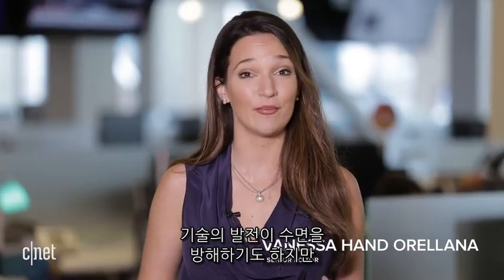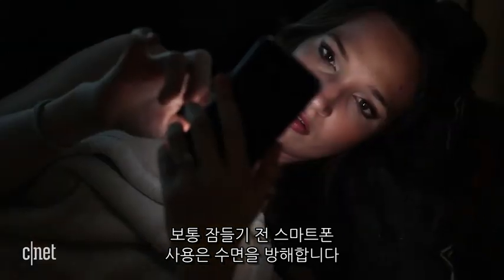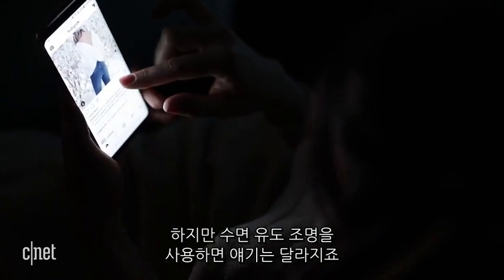We all know too much technology can keep you up at night, but these tips may actually put you to sleep. Staring at screens before bed makes falling asleep even harder, but rather than eliminate them altogether, switch to a more sleep-conducive light.